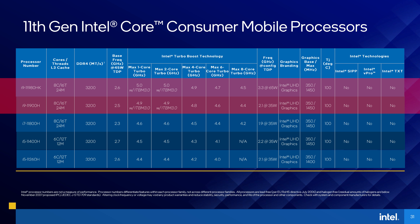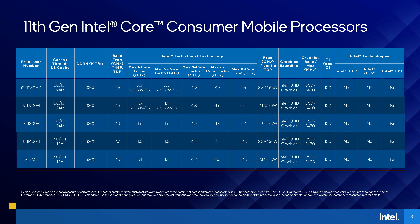This is also seen at the top of the stack with the i9s. The 11980HK has a 5.0GHz single core turbo, while last generation the 10980HK could boost up to 5.3GHz, but despite this, Intel says the other improvements give a nice boost to 11th gen. The memory speed of this generation has also been boosted to DDR4-3200, the same as AMD's Ryzen 5000.